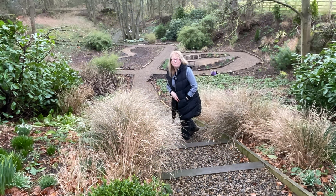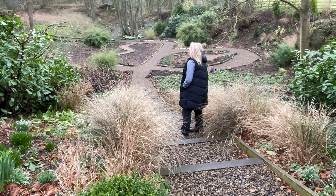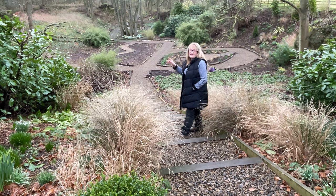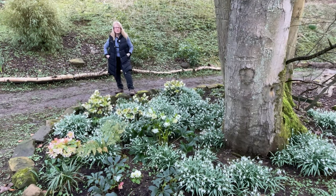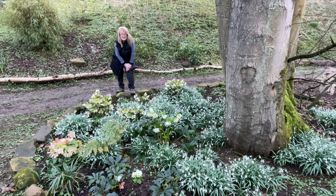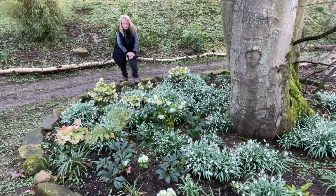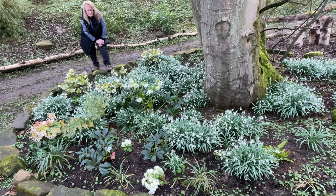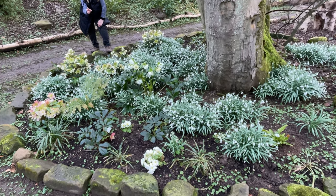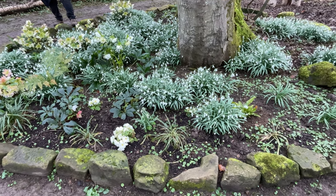I've got one more spring border to show you and that's the one I worked on a few weeks ago, earlier this month — it's the white spring border down in the lower quarry garden. This is the white spring border down here, just around this big sycamore tree, and it's at its peak now. It looks really pretty, especially with the raindrops on top of the snowdrops. It doesn't get much better than this — really pleased with this one.